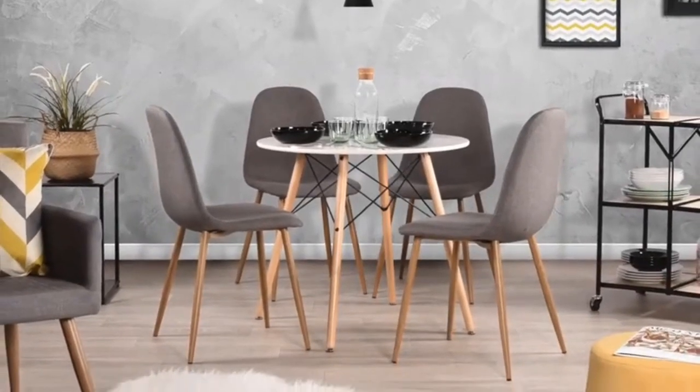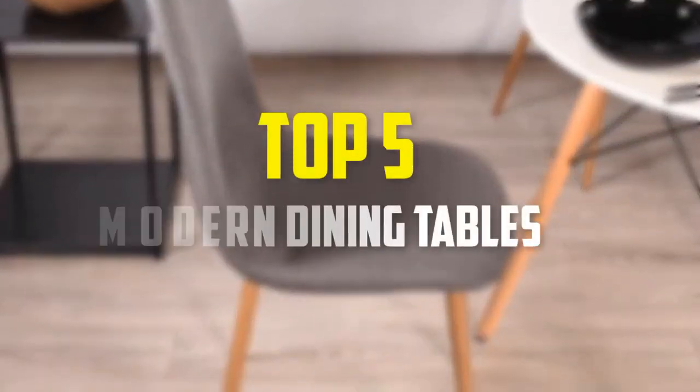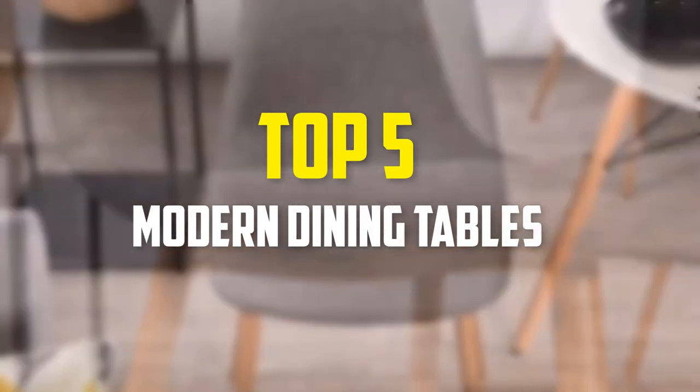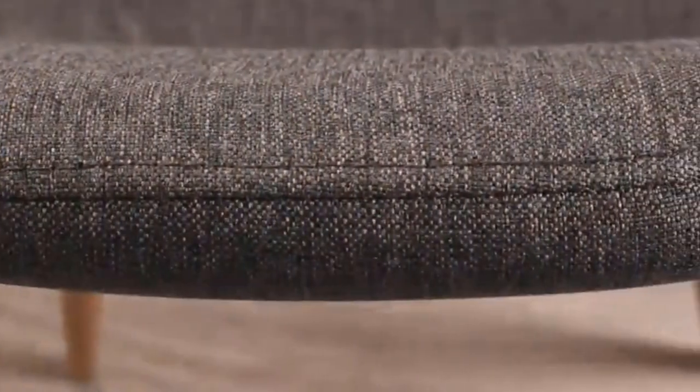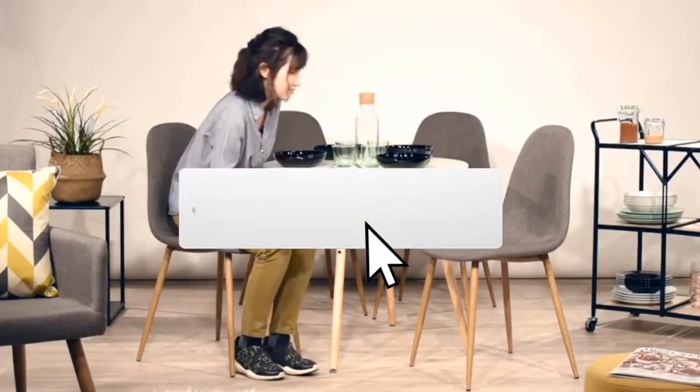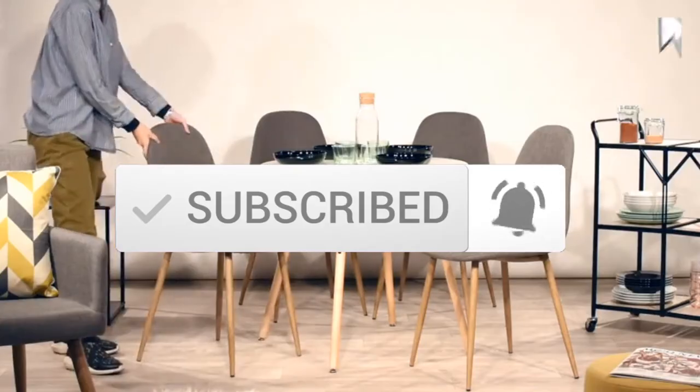In this video we're going to be checking out the top 5 best modern dining tables available on the market. I made this list based on my personal opinion and hours of research, listing them based on popularity, quality, price, durability, and user opinions. For updated pricing, check the description below, and make sure to subscribe for more reviews.